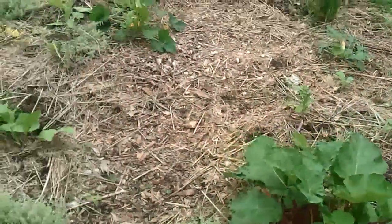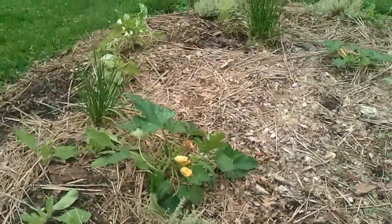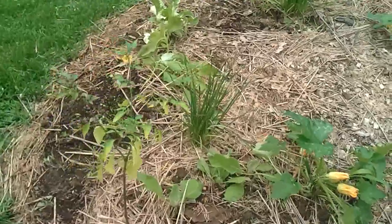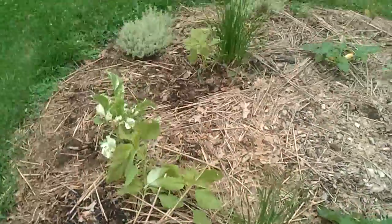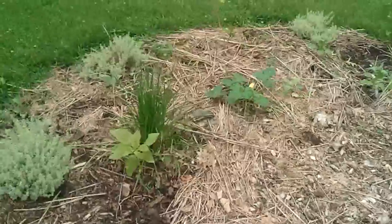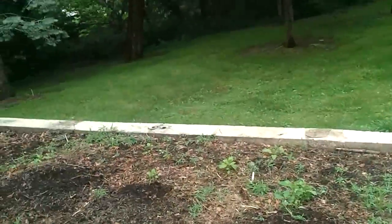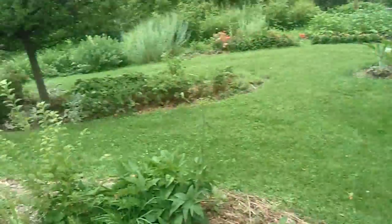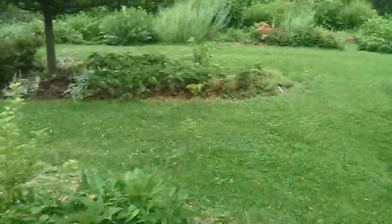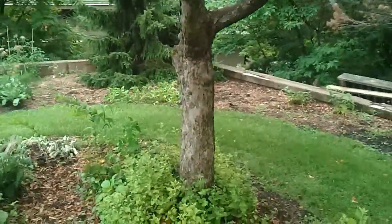It's not labeled. That looks like a zucchini plant there. I'm not sure what this is — maybe some kind of pepper. Those look like onions maybe there. Their garden is usually really, really impressive. I'm not really sure what's going on this year. Maybe they're doing more work elsewhere or something.